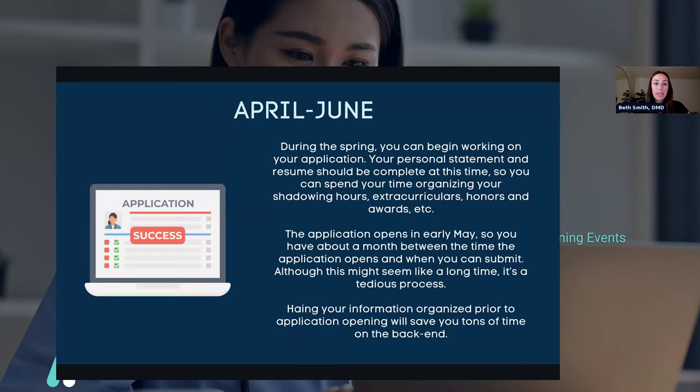April to June: during the spring, you can begin working on your application. Your personal statement and resume should be complete so you can spend your time organizing your shadowing hours, extracurriculars, honors, and awards. Your personal statement and resume really should be complete because you should have already sent them to your letters of recommendation writers. The application opens — this year it's May 9th — so you have about a month between when it opens and when you can submit. Although that seems like a long time, it's a really tedious process, so make sure you're organized beforehand and have everything together.